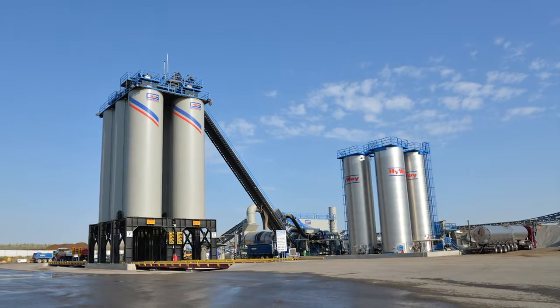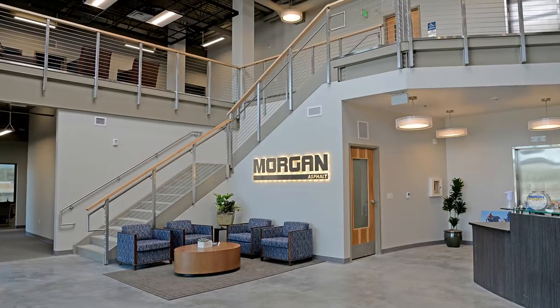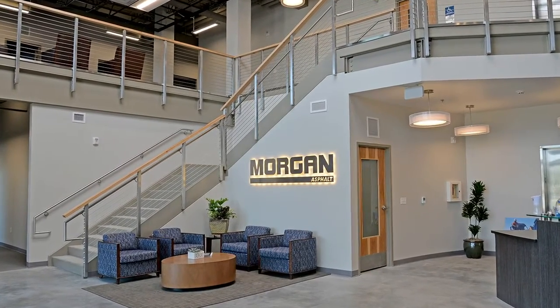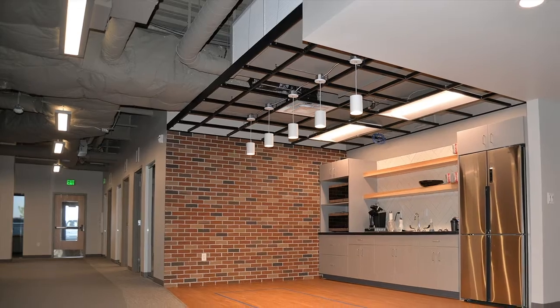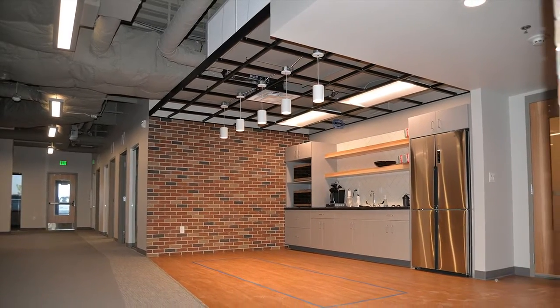Jacobson helped frequent trade partner Morgan Asphalt usher in a new era of their company's storied history with a beautiful new office building and state-of-the-art asphalt batch plant. Jacobson was the general contractor on the corporate office building and a subcontractor under the leadership of Morgan Asphalt on the paving batch plant.